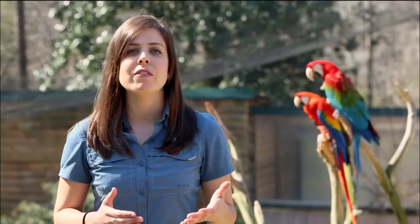Macaws are also bred in captivity and sometimes kept as pets. Due to their large size and care requirements, they can make very challenging pets, and they're certainly not for everyone.